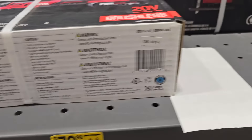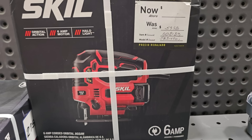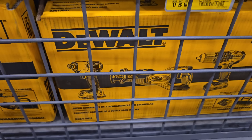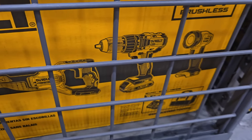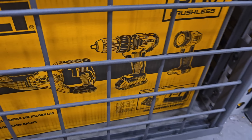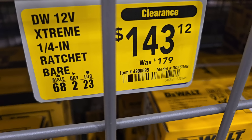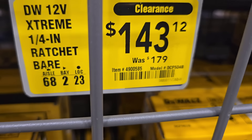Pretty good deals on these. You got this jigsaw for $59.98 — ask an associate for the new price. This one's on clearance for $319, down from $399. Several different tools in that kit: impact driver, reciprocating saw, drill, light, charger, case, and a couple batteries. $143, down from $179, for this extreme quarter-inch ratchet.